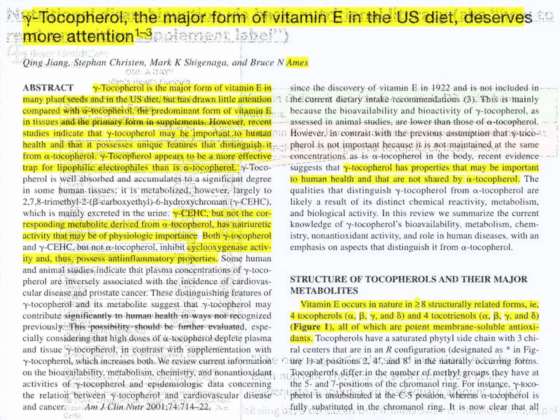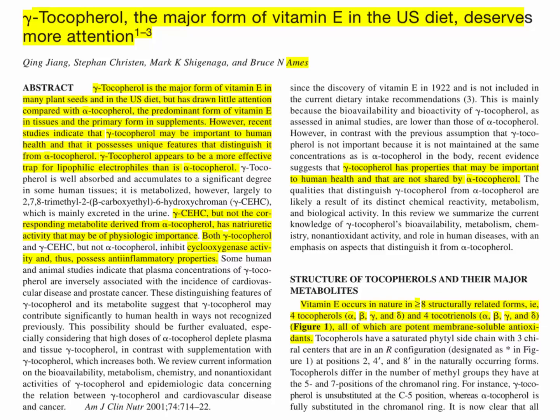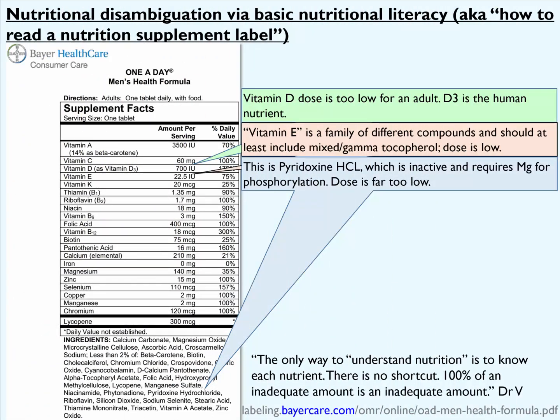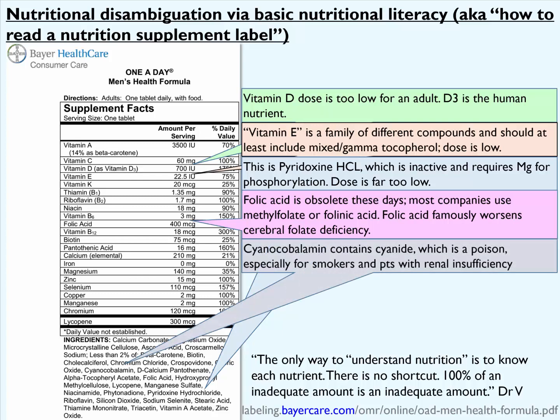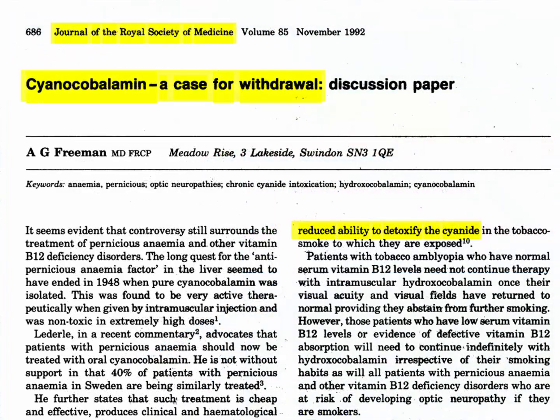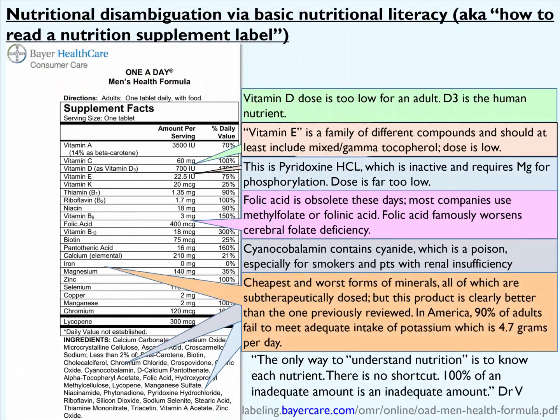Again, vitamin E is a family of different compounds and should at least include mixed and gamma tocopherols, and the dose here is too low. They used here again pyridoxine hydrochloride, and this dose is far too low at only 3 milligrams. Folic acid is obsolete — most nutrition companies use methylfolate or folinic acid, and folic acid famously worsens cerebral folate deficiency. Vitamin B12 was again provided here in the form of cyanocobalamin, which contains cyanide, a mitochondrial poison — especially problematic for smokers and patients with renal insufficiency. Again, here they use the cheapest and worst forms of minerals, all sub-therapeutically dosed, but at least this product is better than the one reviewed previously.